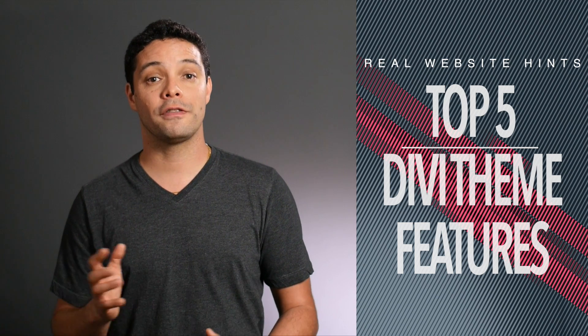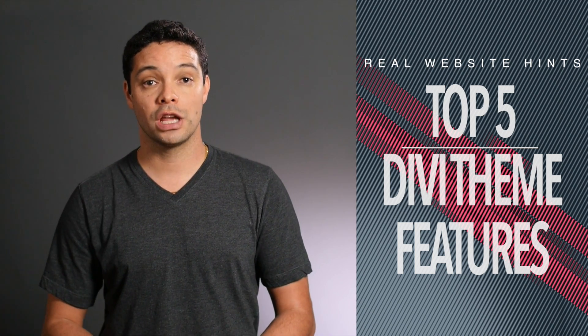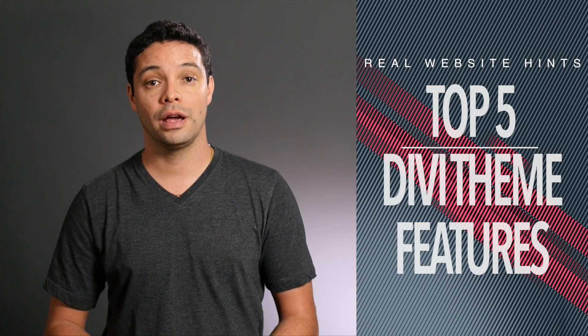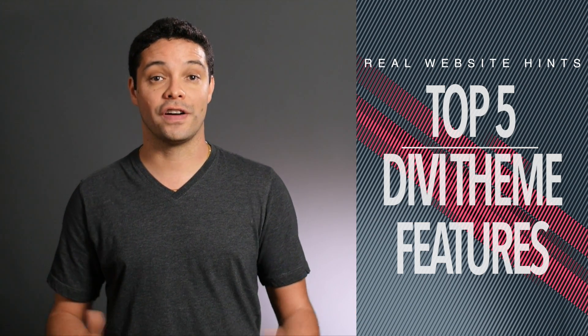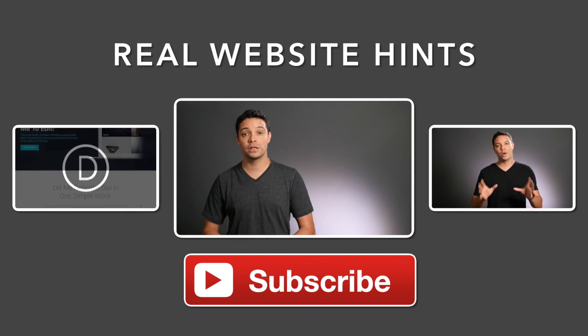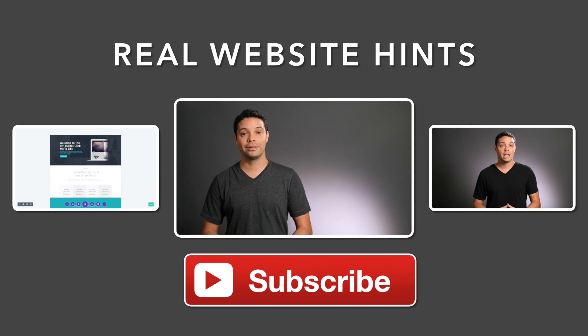So those are my top five features of the Divi theme. Do you have your own favorite features of the Divi theme or your own favorite WordPress theme? Share them in the comments below. If you found this video helpful, let me know by giving me a thumbs up. And for more tips, tricks, and website building reviews, be sure to subscribe to my YouTube channel. Thanks for watching.